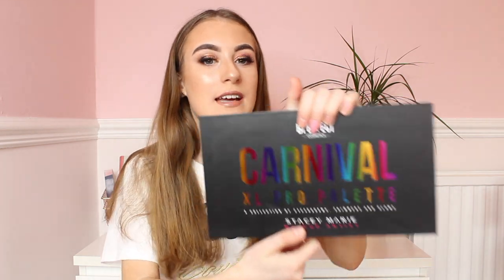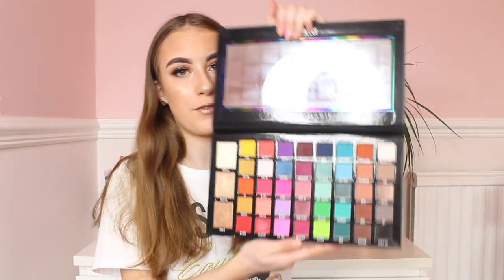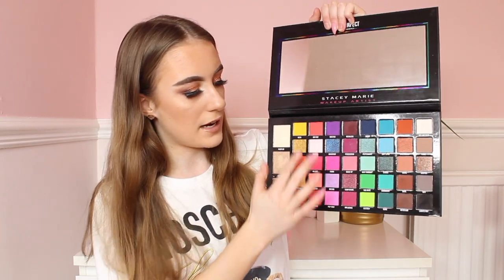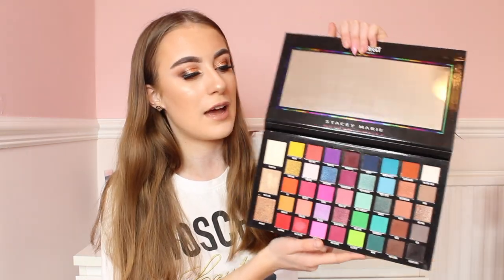Without further ado, let's go into the video. My first makeup item is the Be Perfect Carnival Extra Large Palette. Honestly this palette is my ride or die, my holy grail palette. I got this gifted for my birthday and I've used it almost every day since. The packaging is lovely — it's like a rainbow black and when you open it up it's got every color of the rainbow. It also has three highlighters.